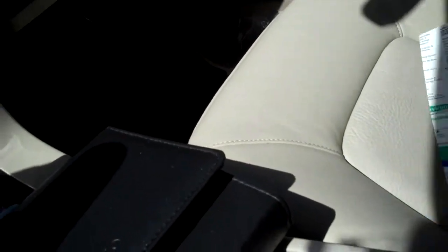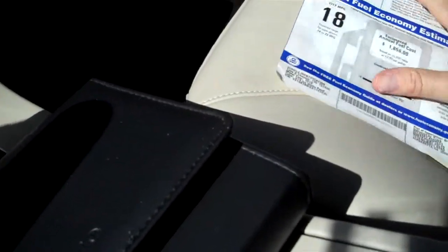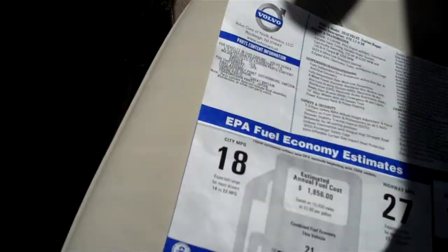There's your cup holders here in the center. Console storage. You've got a USB interface for your listening device. Owner's manual is present and accounted for. And it even has the window sticker. I'm going to go over this, so if you'd like to pause the video at any point to read the window sticker, feel free to do so.